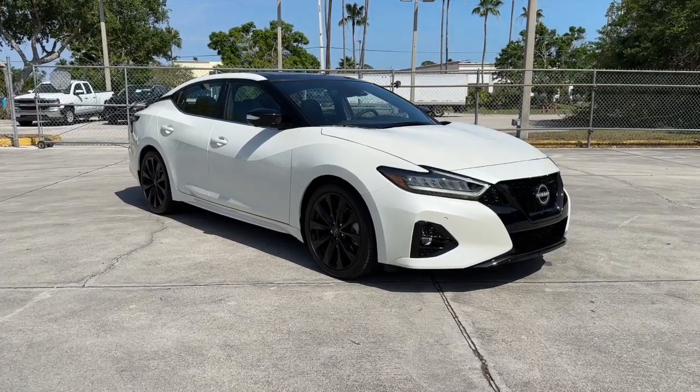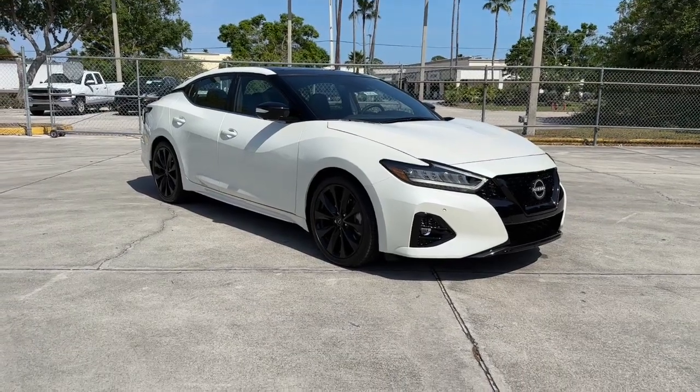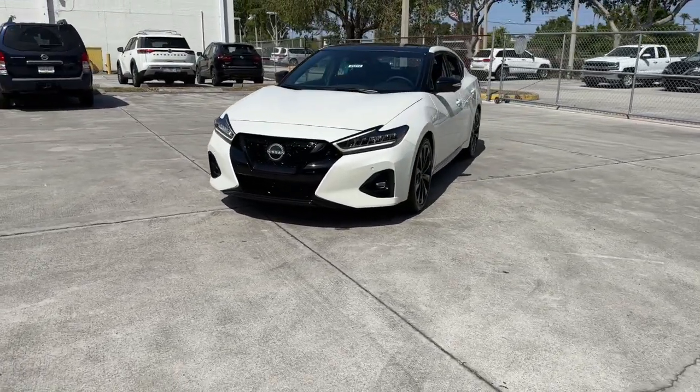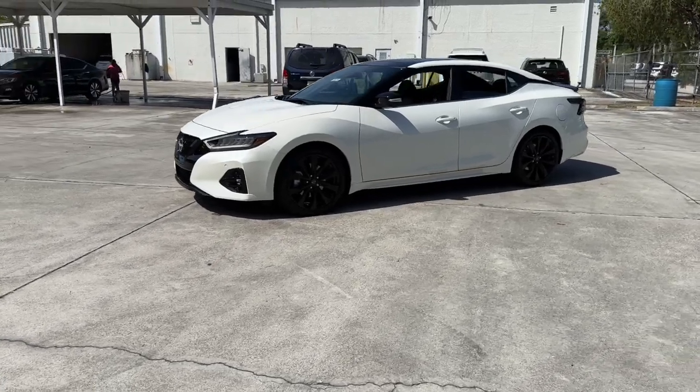Get into the 2023 Nissan Maxima. Here's a high performer with a penchant for safety — the Nissan Maxima. This full-size sports sedan brings aggressive performance, a firm ride, roomy upscale interior, and standard driver-assist tech to every drive.